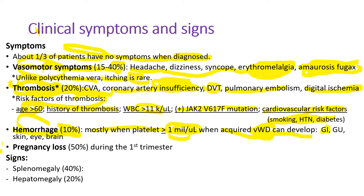Hemorrhage includes GI bleeding, kidney hemorrhage, and skin, eye, or brain hemorrhage. About 50% of pregnancies result in pregnancy loss during the first trimester. About 40% of patients have splenomegaly, a big spleen, and 20% have an enlarged liver.